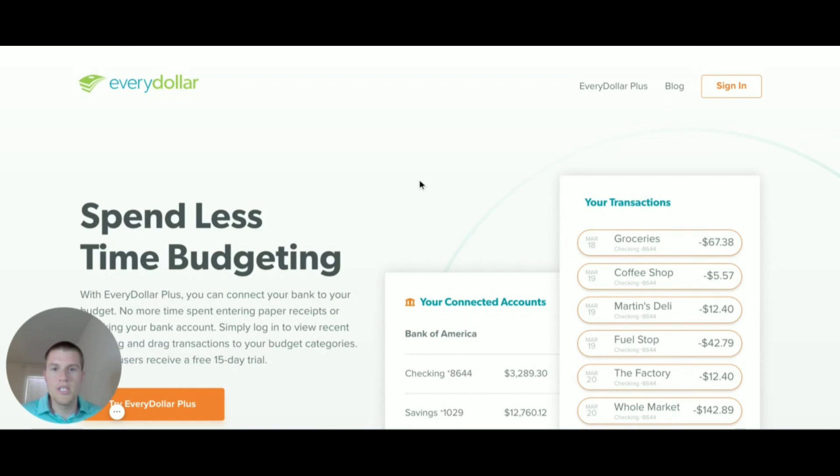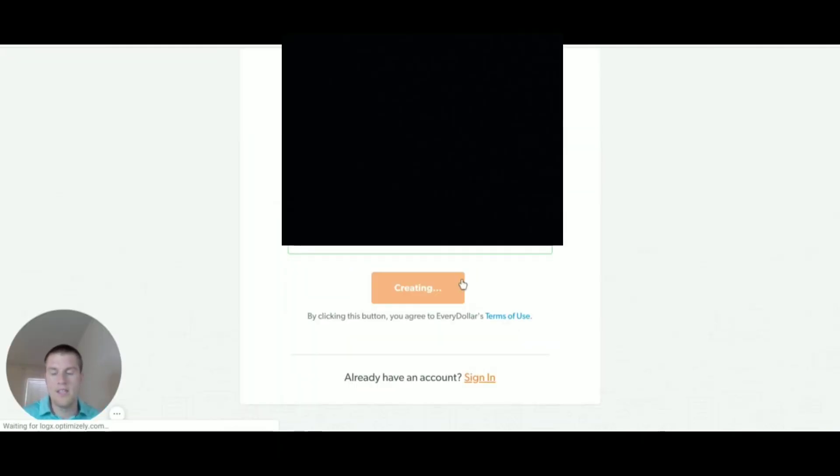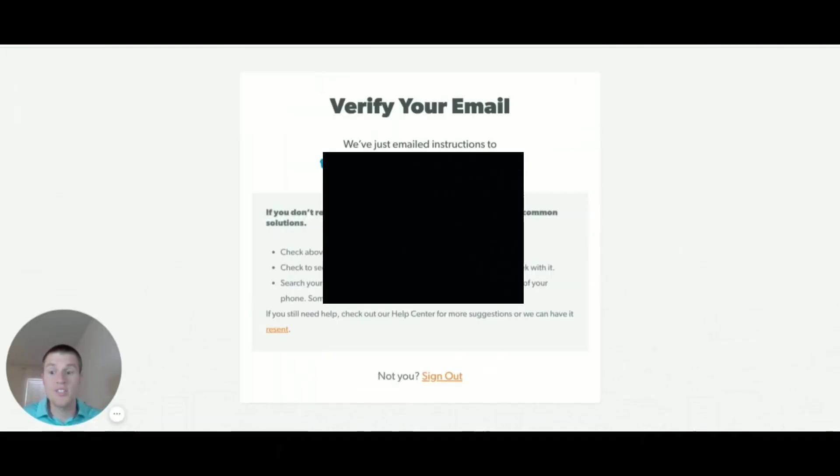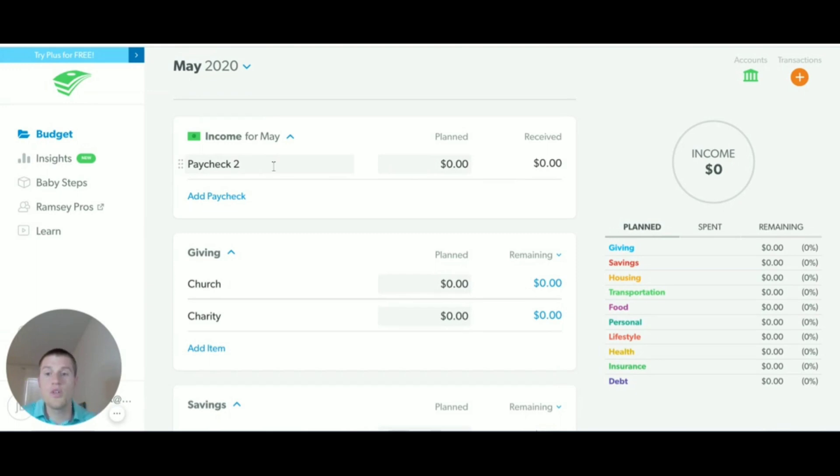Once you click on the link, you'll be brought here. You're going to click on Sign In. If you don't have an account, you're going to create one. You're going to give them some information, and then they're going to ask you to verify your email address. Once your email has been verified, you'll click 'Take me to my budget.'